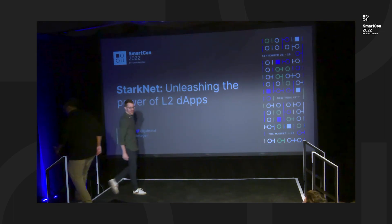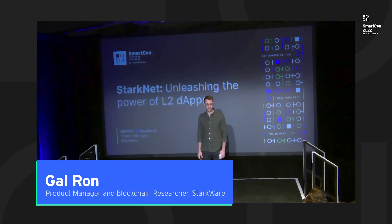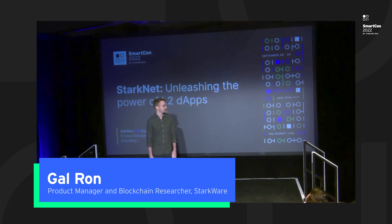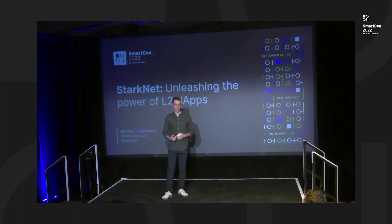Thanks, Nikki. Good morning, everyone. Thank you for coming. My name is Gal, I'm a product manager at Starkware, and I'm going to talk with you today about scale. Over the past four years at Starkware, we've been building systems that scale blockchain. Last year, we released Starknet, which is a ZK rollup on top of Ethereum that significantly increases the scale of Ethereum.